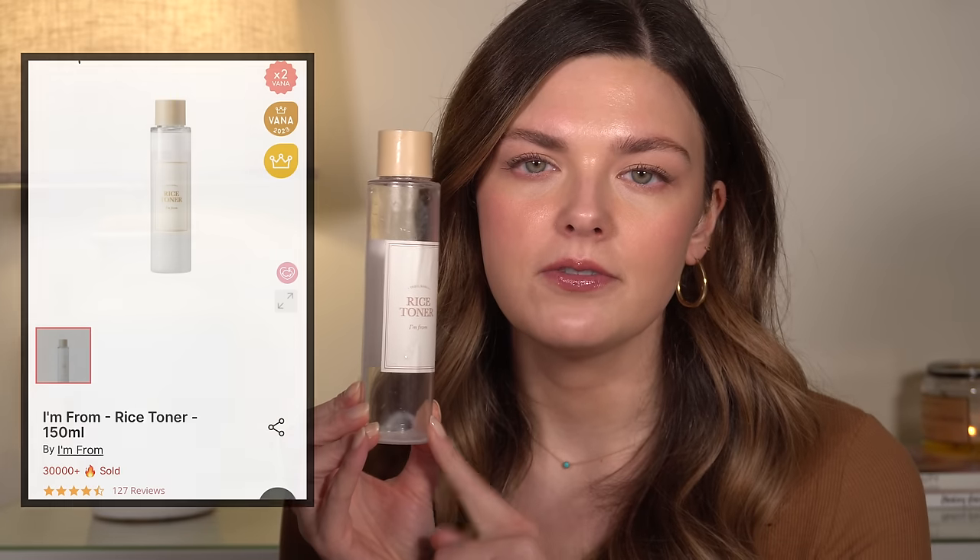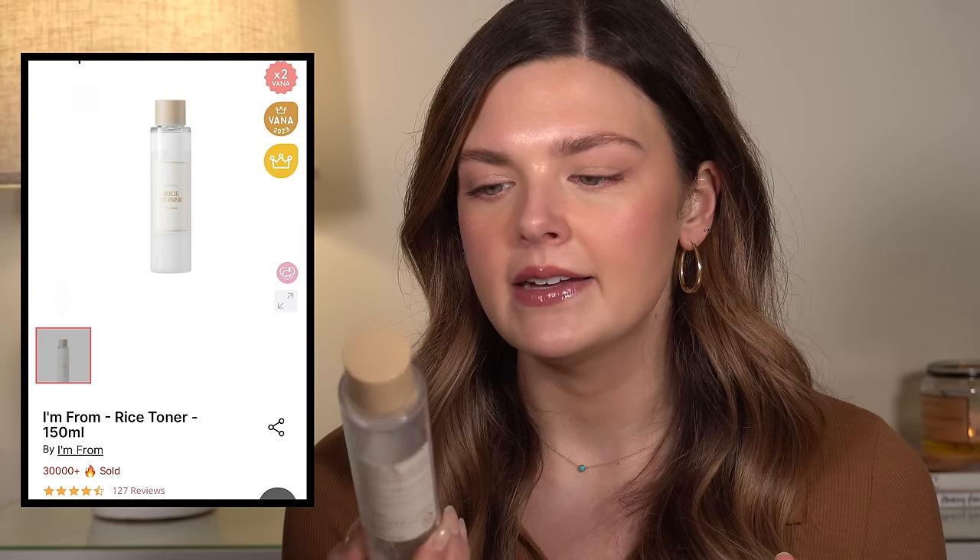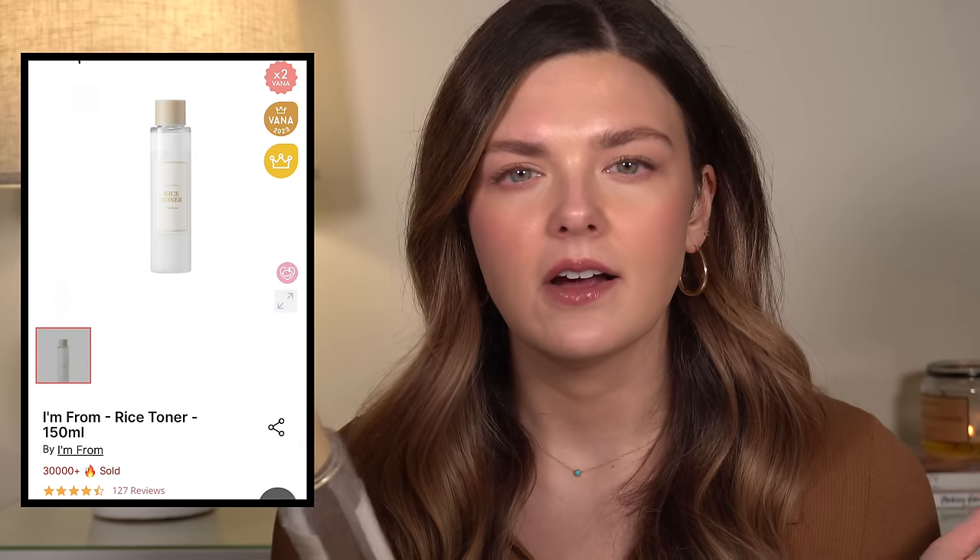Next, we have the rice toner from the brand I'm From — a Korean skincare brand. A few months ago I shared in a favorites video that I was using several Korean toners in my skincare routine. I'm still doing that and I love it. It's a little bit excessive, but I really like toners and essences. I love layering them on. This is like a milky toner, so it's really hydrating, really calming, and it just feels nice on your skin. I would absolutely buy this again, and I have already repurchased it — I think that's my third one.